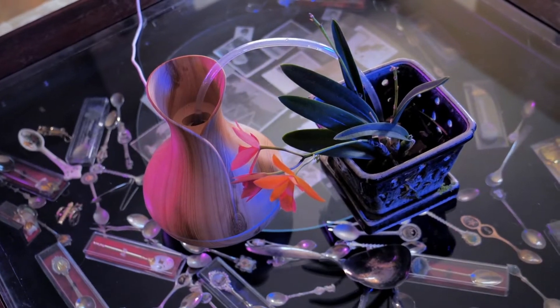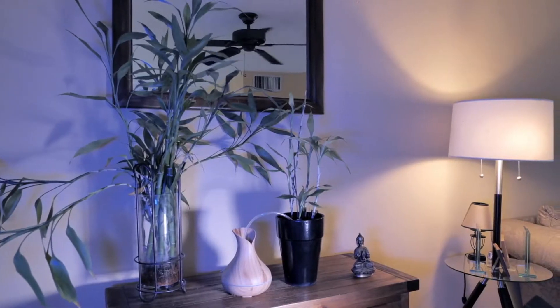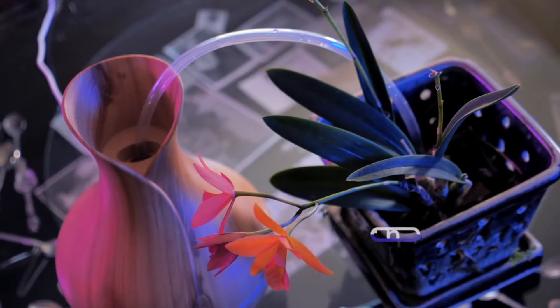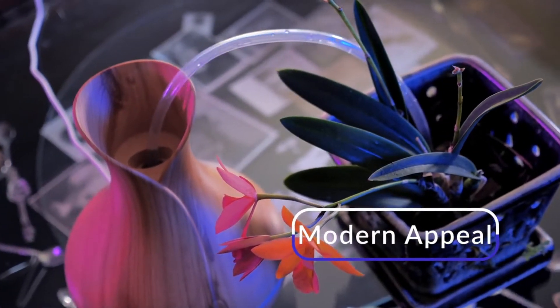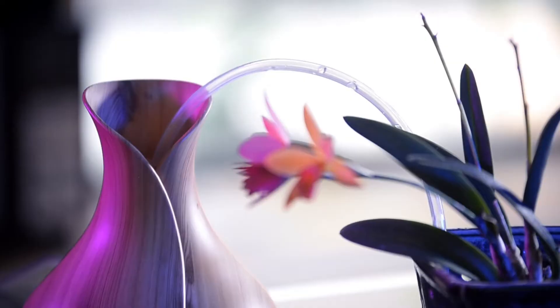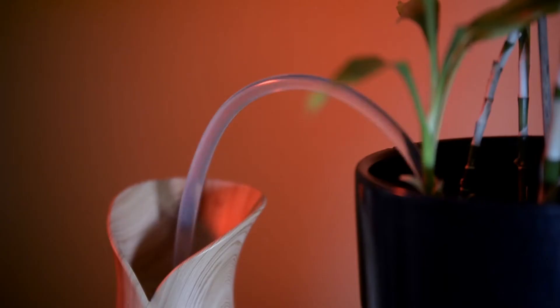Thanks to the sleek and organic design of the Pandora irrigation system, it is guaranteed to be a conversation starter and give your home a modern appeal while at the same time being a literal lifesaver. Pandora, plant watering reimagined.